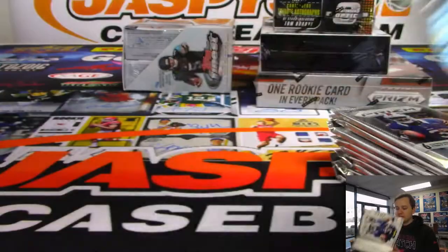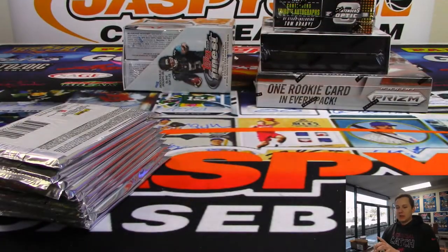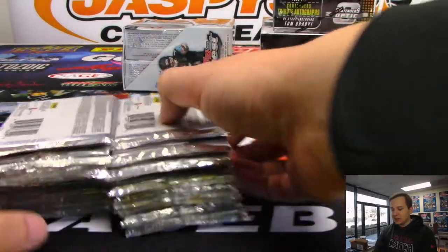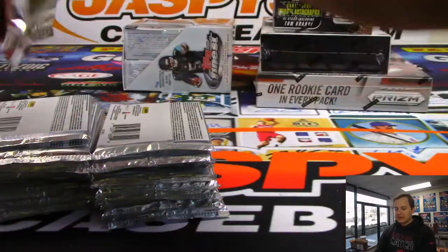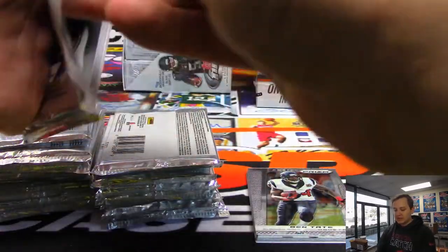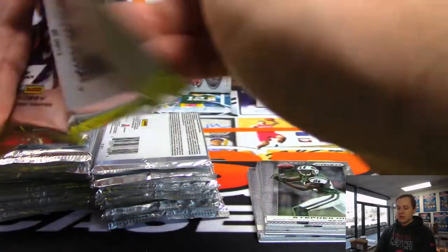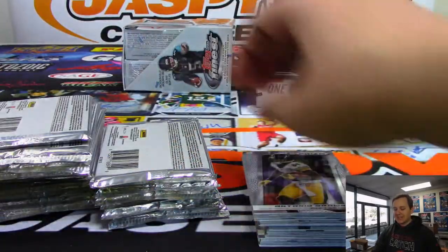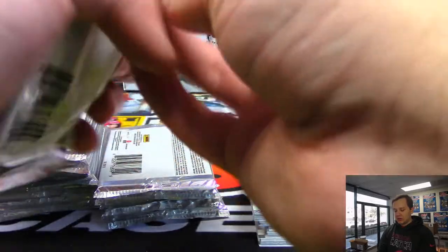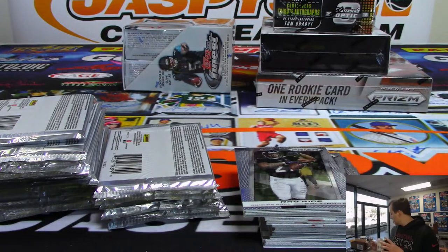And then we'll do some 2014 Finest - a little Topps football action in this one. We have 2014 Prism, and then we have 3 boxes of 2018. Speaking of 2018 football, the last 2018 football release ever is 2018 Flawless. We've got pushback 2 weeks - it's now April 10th. So you've got some extra time to save up some dough for that.